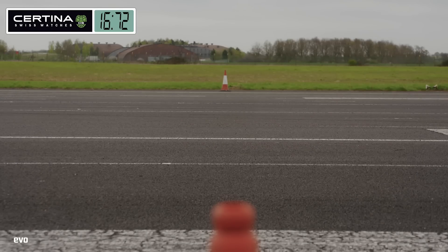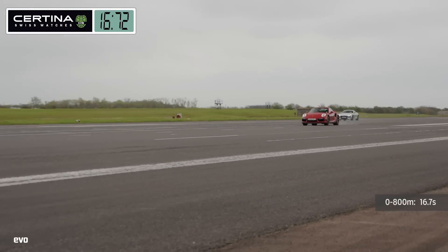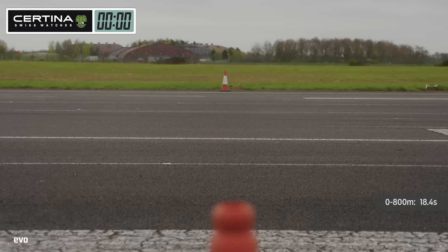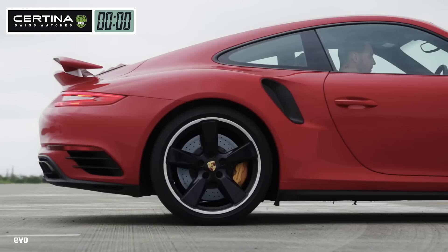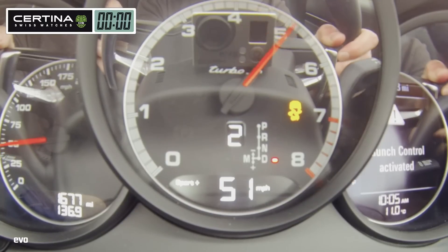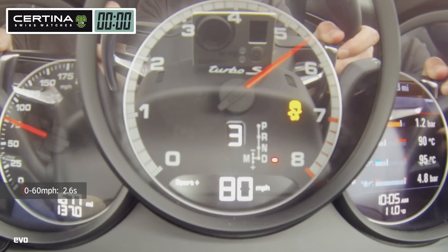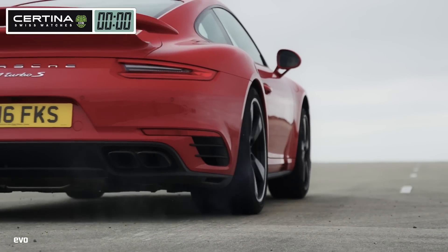The Turbo S emerges as the clear winner. It covers the half-mile strip in 16.7 seconds, compared to 18.4 seconds for the F-Type. The 911's brutally effective launch control system, enormous almost unbreakable traction, and rapid-fire twin-clutch gearbox see it record an absurd 0-60 time of 2.6 seconds. Launching your Turbo S really does take your breath away.